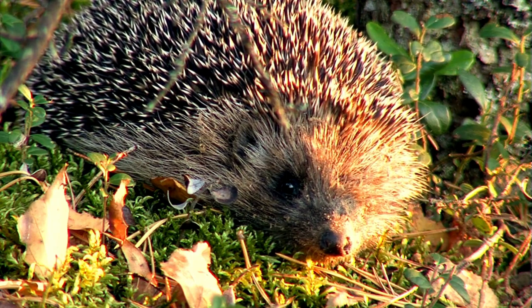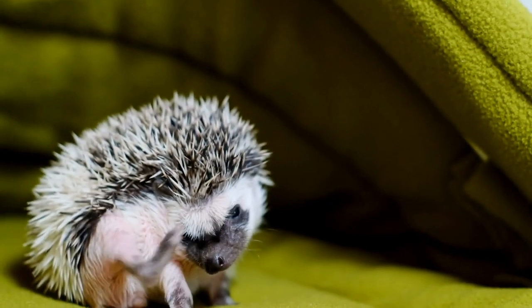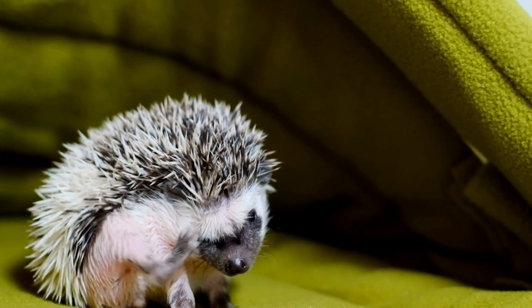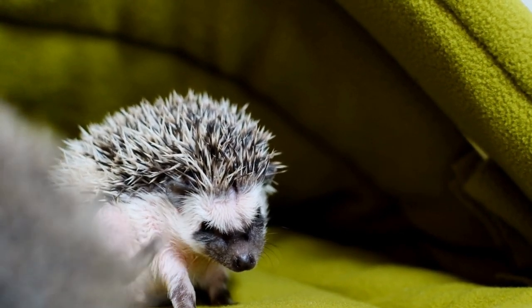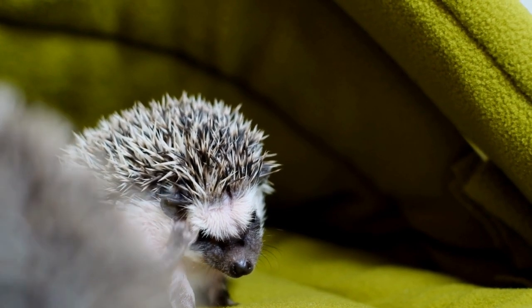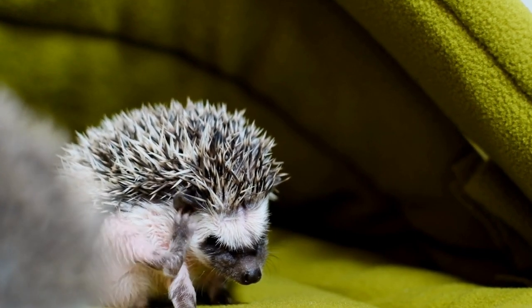But before we dive into the fascinating world of hedgehog bedding, I'd like to remind you that while we strive to provide accurate information, it's always important to consult with a veterinarian or animal care professional for specific advice tailored to your hedgehog's needs. Our goal is to offer general guidance and suggestions to help you make informed decisions for your pet. We also value your input — if there are any specific topics or questions you'd like us to cover in future videos, please let us know in the comments section below. Your feedback is essential in helping us tailor our content to your interests.